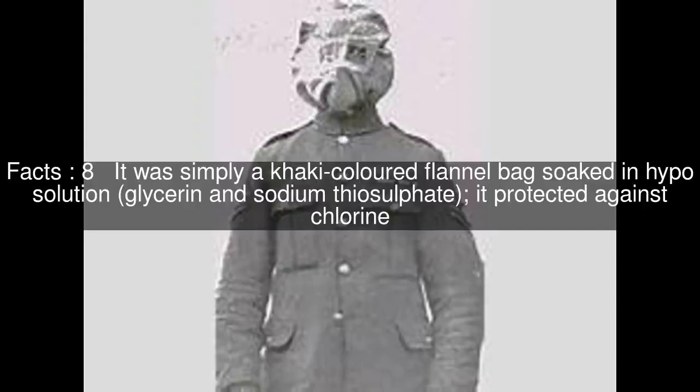It was simply a khaki-colored flannel bag soaked in hypo solution — glycerin and sodium thiosulfate — and it protected against chlorine.